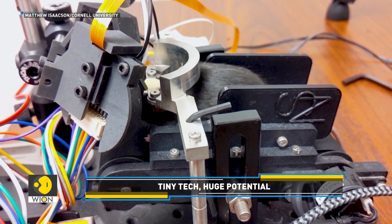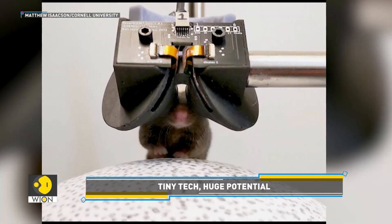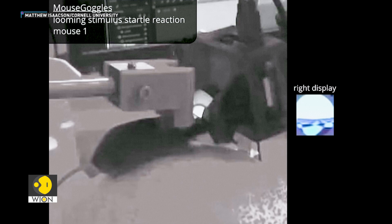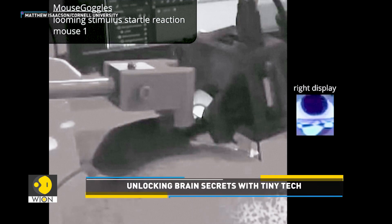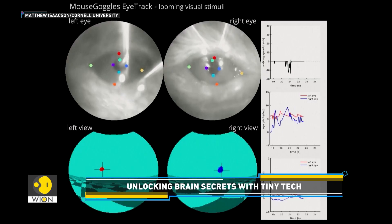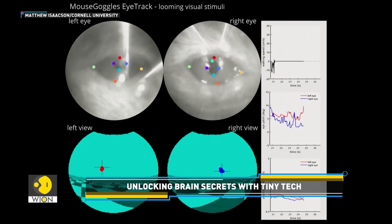While the sight of a mouse wearing a VR headset might seem bizarre, it can prove to be revolutionary in medical research. The headset could help reveal how the brain navigates and controls memory function, giving researchers new insights into disorders such as Alzheimer's and its potential treatments.